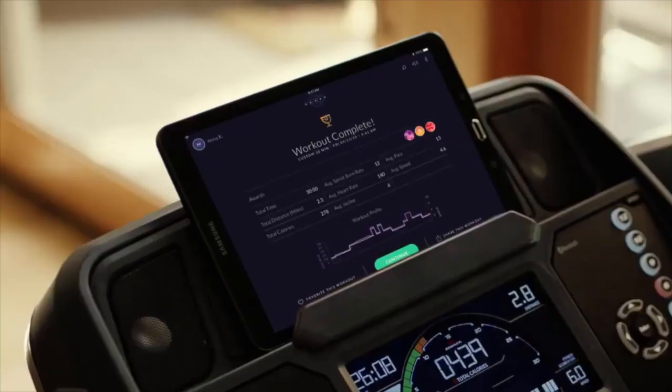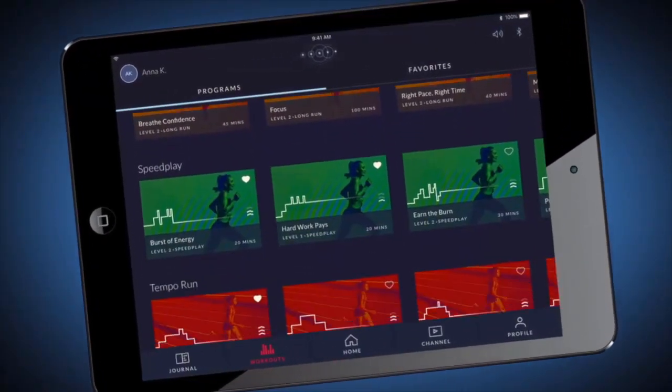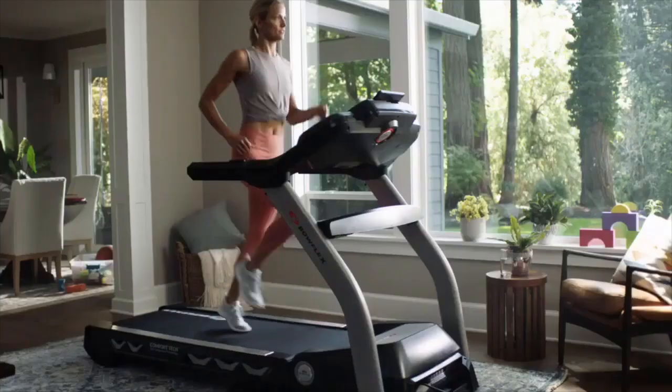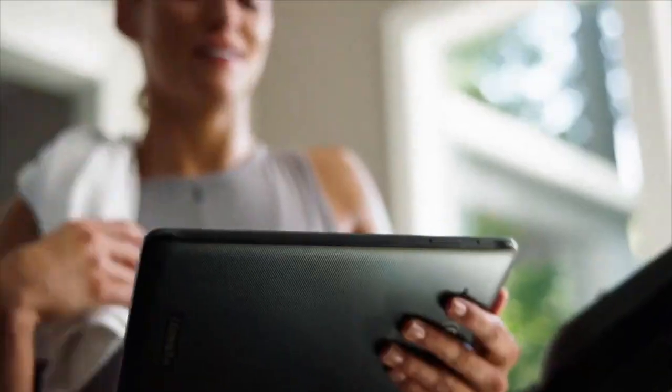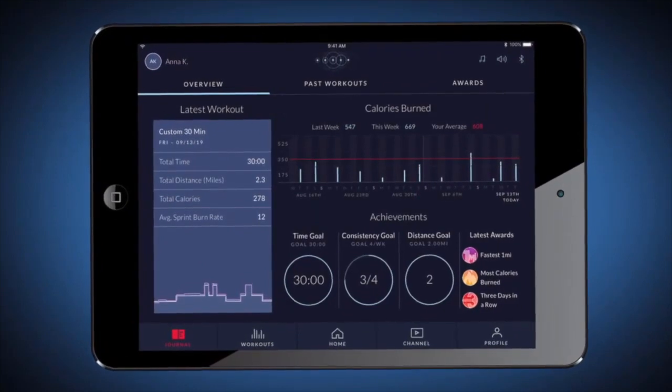Bowflex Journey provides the motivation needed to succeed with customized workouts tailored to you. Every run is accompanied by in-workout coaching and fitness tips to keep you on track and help you reach long-term success.